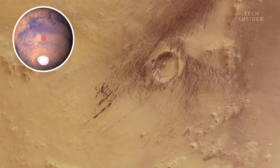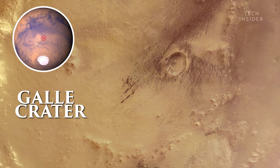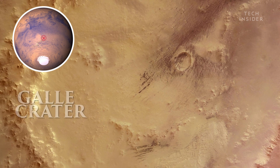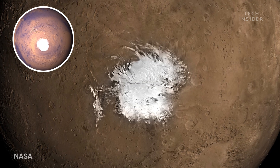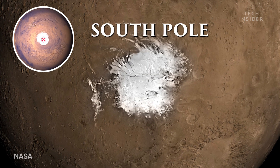The last crater on our tour is formerly named Gala Crater, but many call it Happy Face Crater, for obvious reasons. Finally, we've reached our last stop: the South Pole.